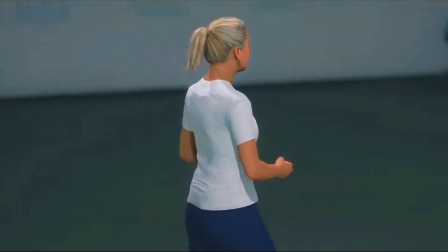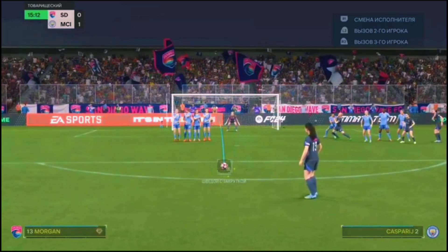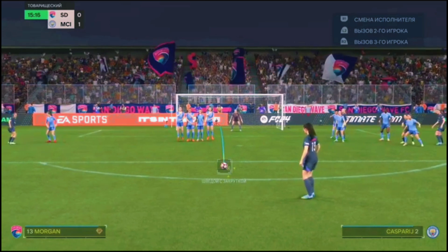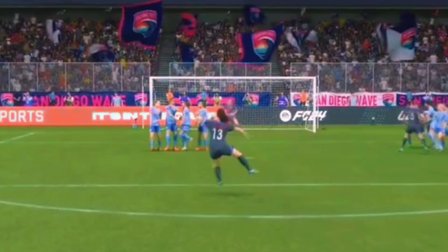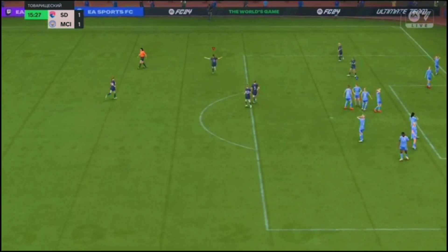Her reaction says it all. What an exquisite goal. Absolute perfection.